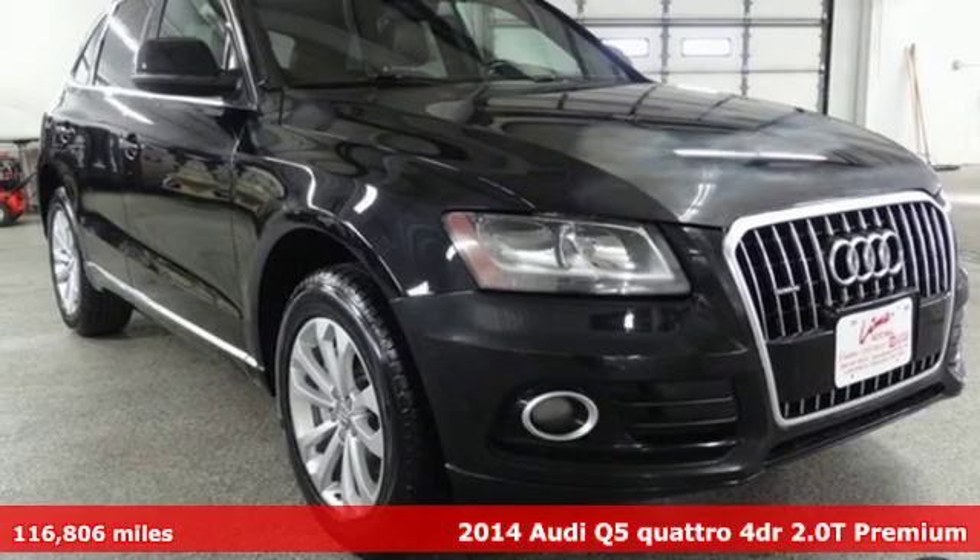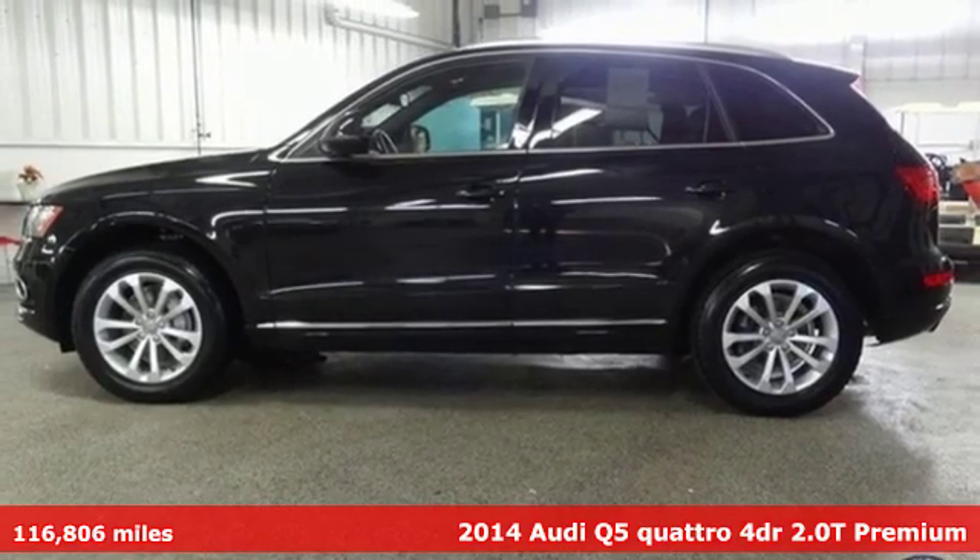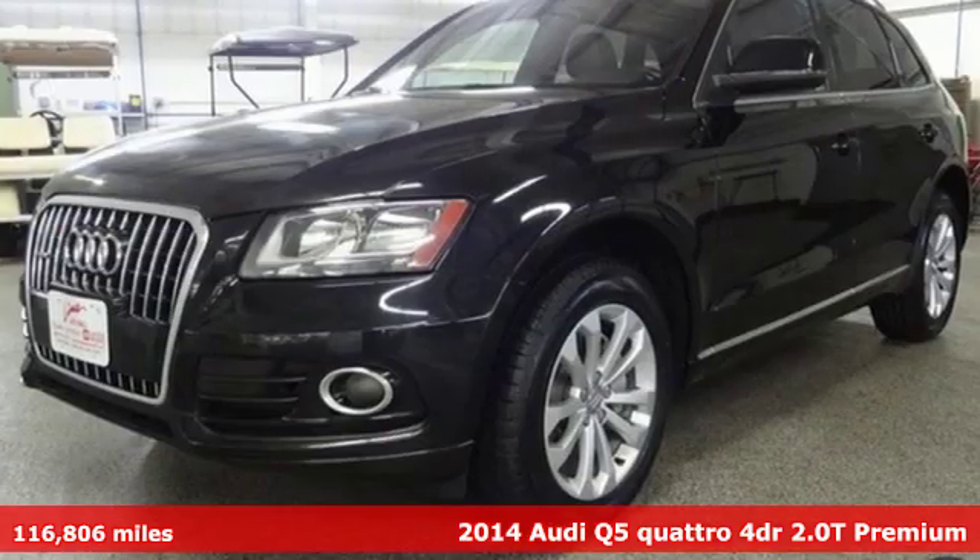Here's a 2014 Audi Q5. This is a luxury crossover with incredible beauty and technology inside and out.